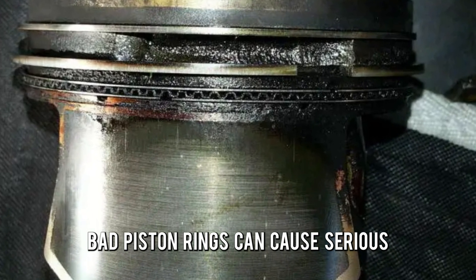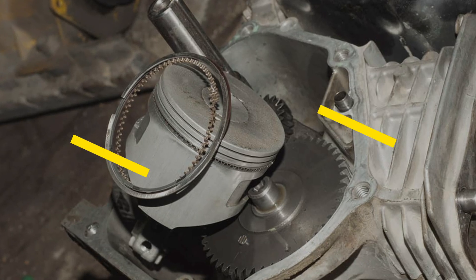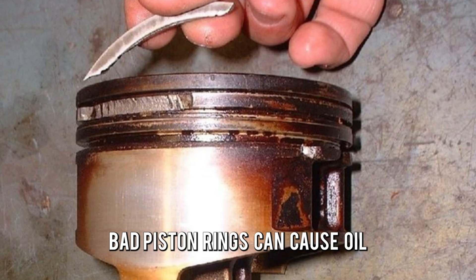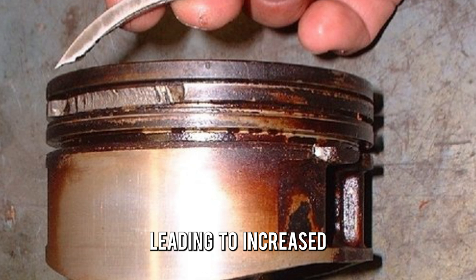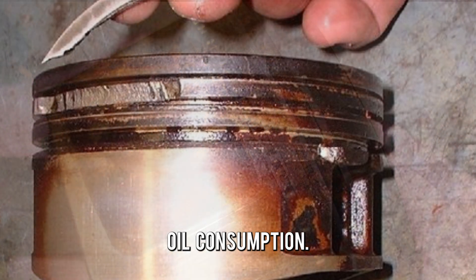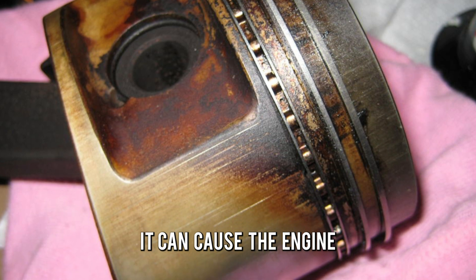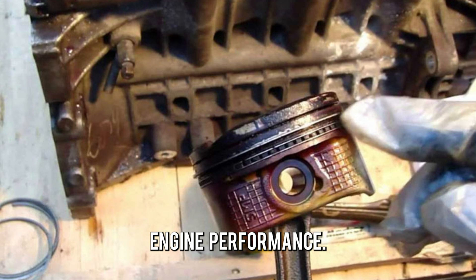Bad piston rings can cause serious engine damage if left untreated. So, what are the dangers of bad piston rings? Bad piston rings can cause oil to leak into the combustion chamber, leading to increased oil consumption. If a piston ring is severely damaged or broken, it can cause the engine to misfire, leading to decreased engine performance.